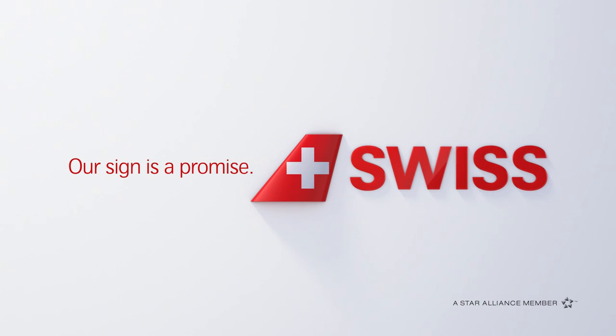My name is Ivan Sabo and I am the 777 Entry into Service Program Manager. Welcome to the V2L Team.